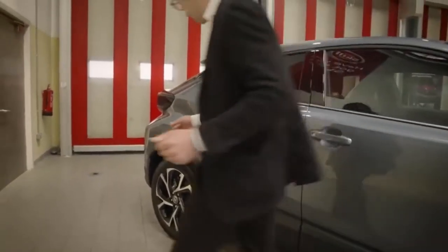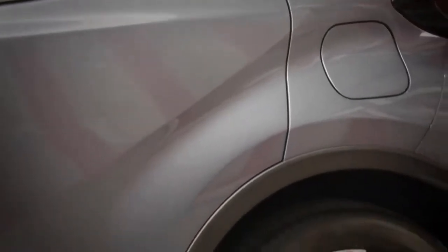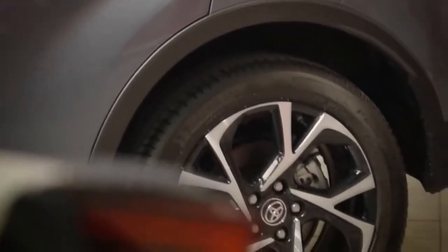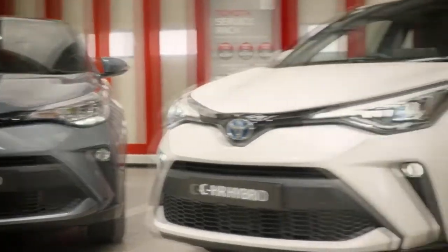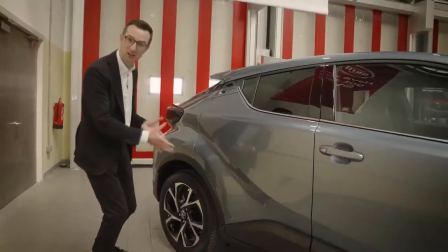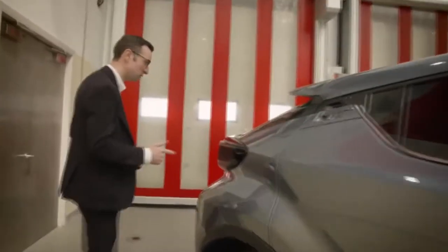As we move around to the back, you'll see that we have 18-inch alloy wheels on the Sport grade. We also have them on Luna Sport and Sol, and that's one of the great things about having a hybrid. Because we have such an efficient car, we can afford to put larger, better-styled alloys on it, and we don't sacrifice fuel efficiency or CO2.